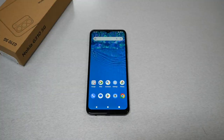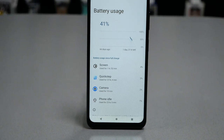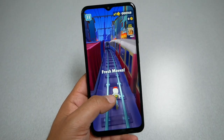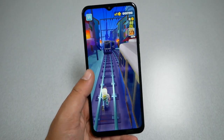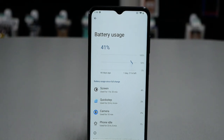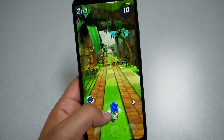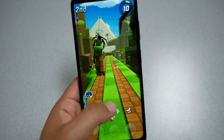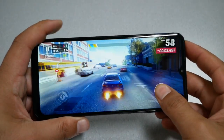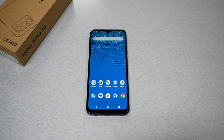The battery gave me a stunning performance — over 14 hours of screen-on time. Since this phone isn't power-hungry in terms of processor, display brightness, and resolution, it doesn't consume a lot of power. Keep in mind that battery performance will gradually decline after about a year of use. Charging from 0% to 100% takes about 1 hour and 40 minutes with 20-watt quick charging, though you'll need to purchase the charger separately.